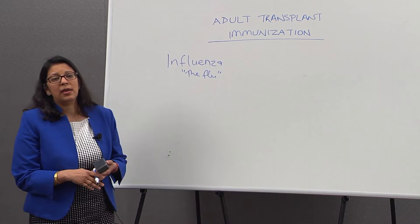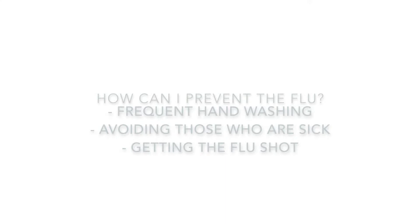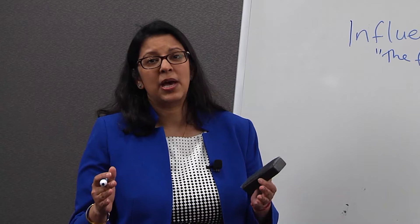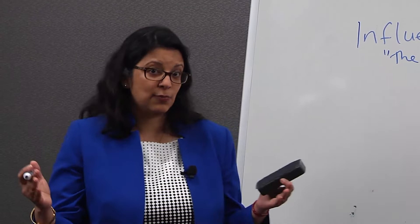You might ask how do I contract influenza? You contract influenza by contact with others who are sick. So it's very important during the influenza season to wash your hands, avoid sick people, and avoid people who may cough on you. We don't normally suggest wearing masks to prevent influenza, but the best way to prevent influenza really is good hand washing.